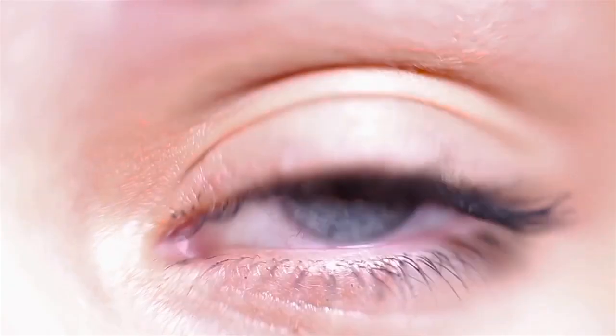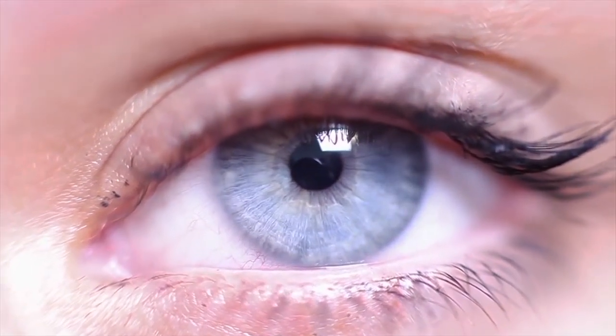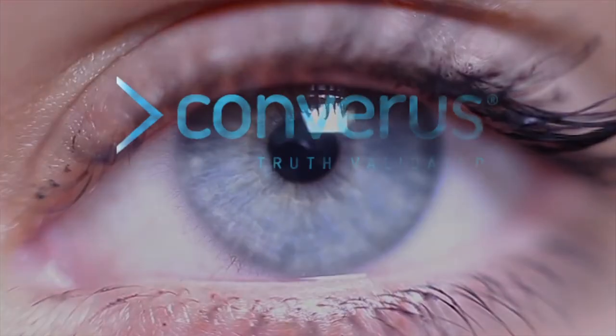Yes, Eye Detect proves that the eyes are the window to the soul. Visit Converis.com.